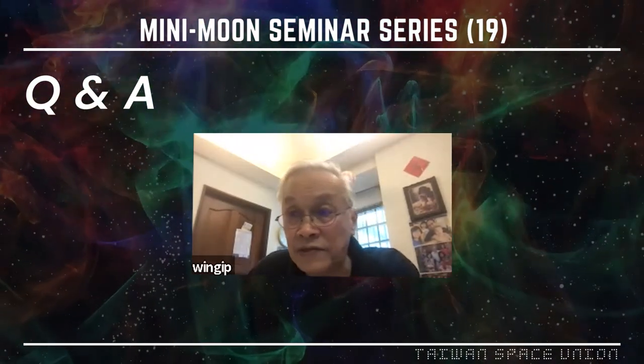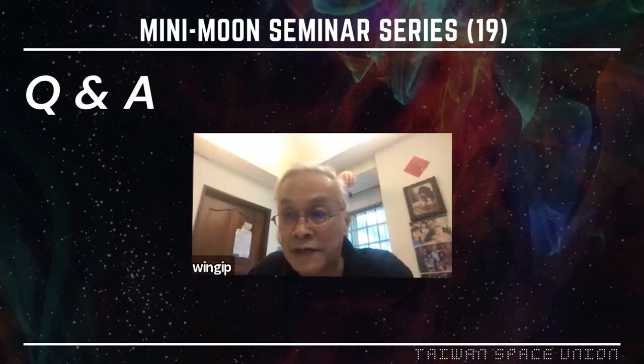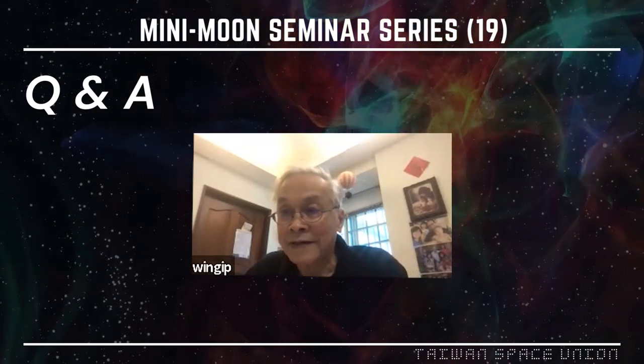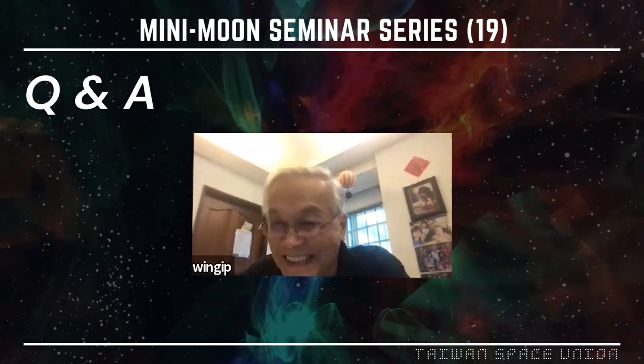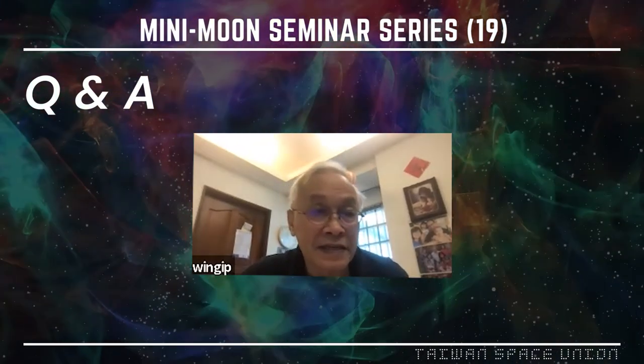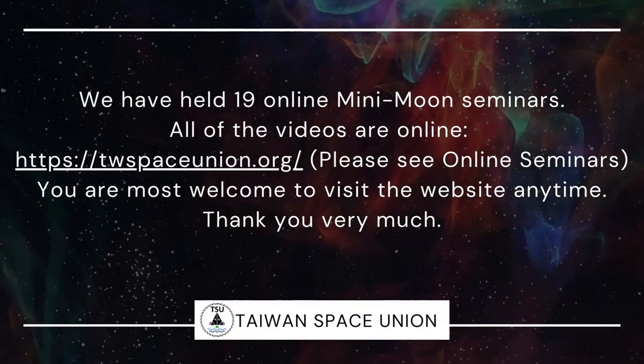[Moderator] Ed, thank you so much. I'm happy that you've now built this large team around you, and we expect you to write a lot of papers. Goodbye everyone.